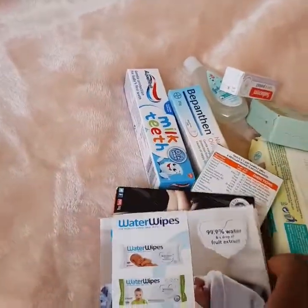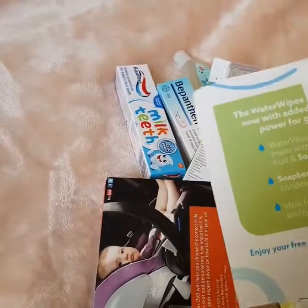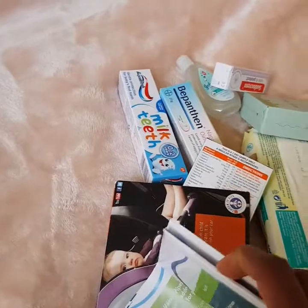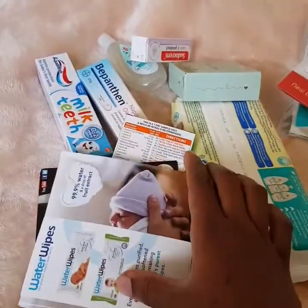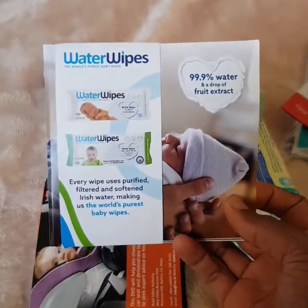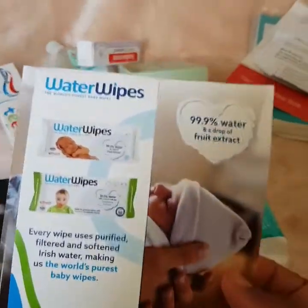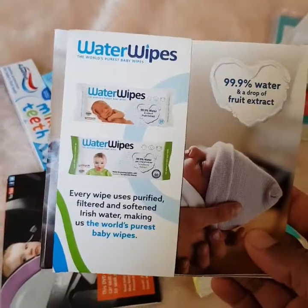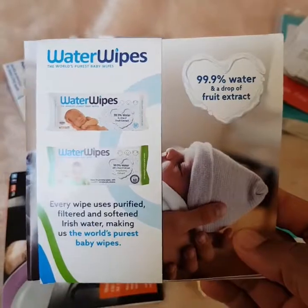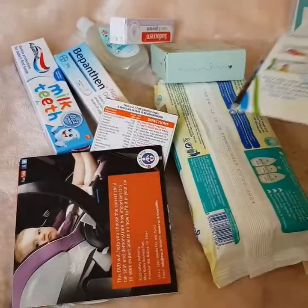And this one here — Water Wipes. It's just a little sample, I haven't opened it. Water Wipes are recommended for newborns especially, though you could also use cotton soaked in water. Water Wipes are supposed to be 99% water — but who knows. That's another little thing that's in there.